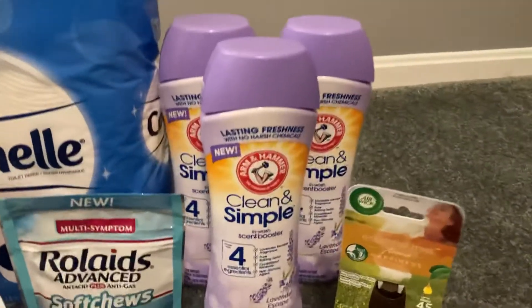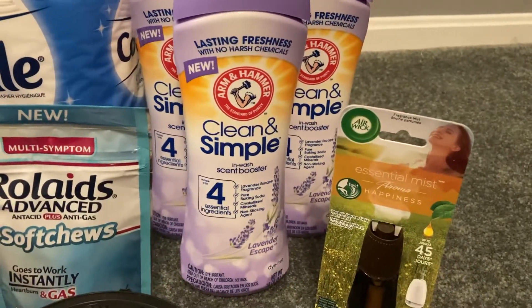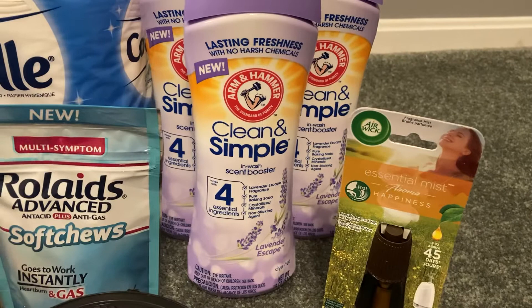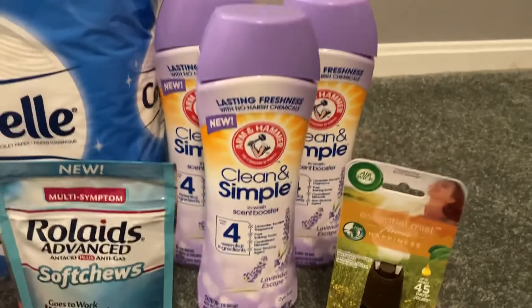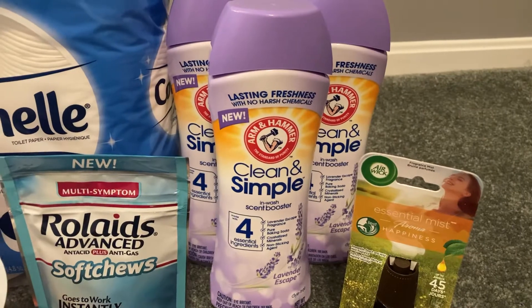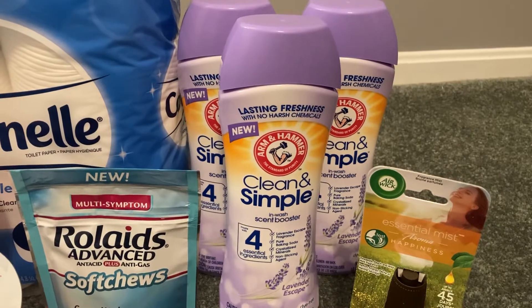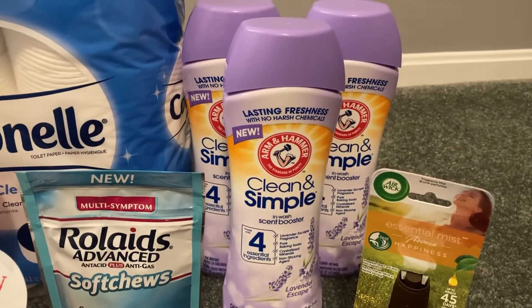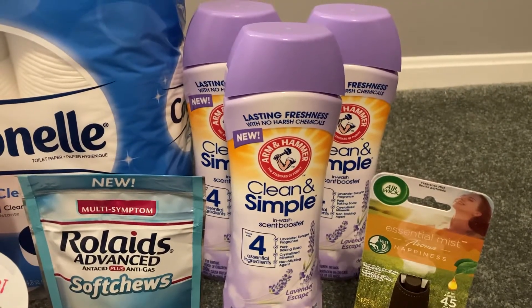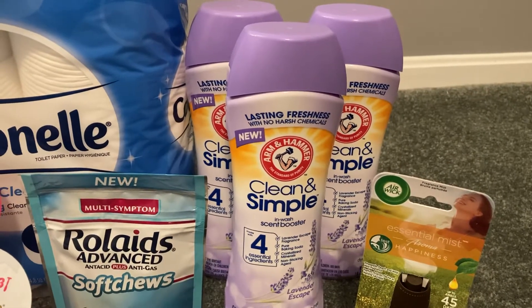I tried to do this deal last time I was in Walmart, but they were all out of this product. This is the new Arm & Hammer Clean and Simple In-Wash Scent Booster. So you want to grab three of those. They are $3.97 each. No coupons needed. Grab three, pay $11.91 out of pocket, but then redeem to Swagbucks for $12 back, making all three of these completely free plus a nine cent moneymaker.